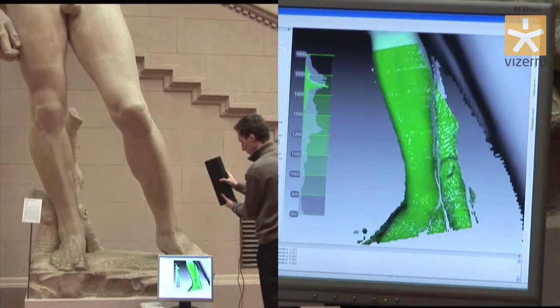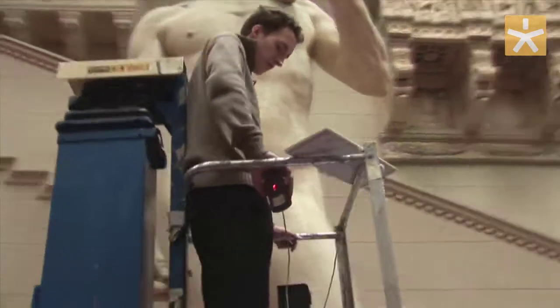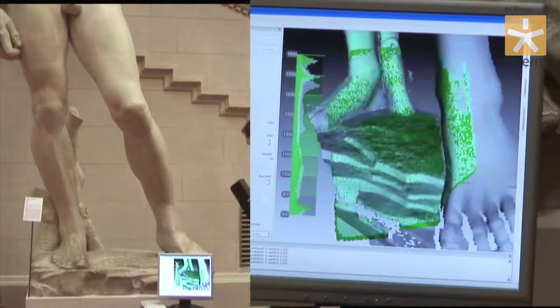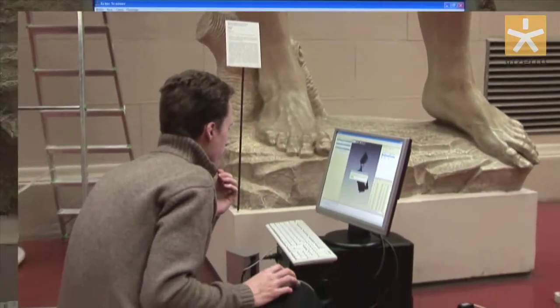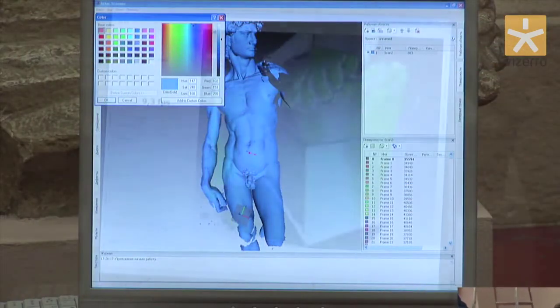Digital copies creation goes without damage and markers. Thanks to our partners and their latest developments in 3D scanning, there is no need to dismantle exhibits or to spend money on transportation.